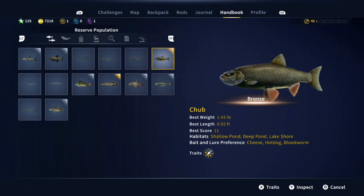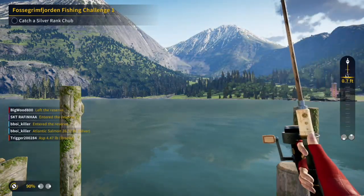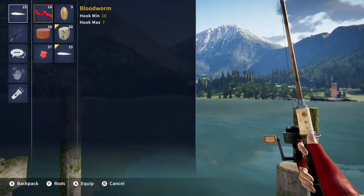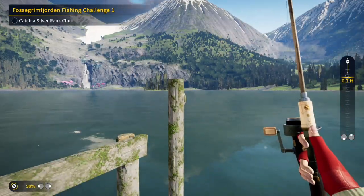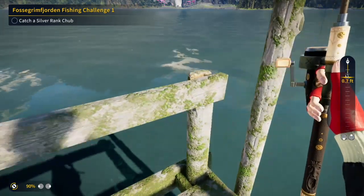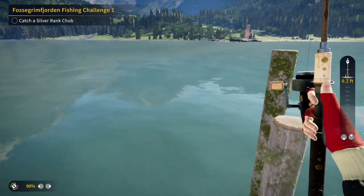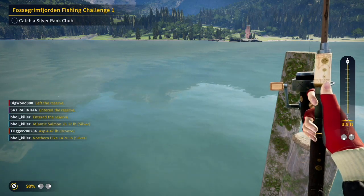We are going to find out what chubs eat. Cheese — we like cheese. Not sure what size hook I have, but I think it's probably the same as I was using on the last fishing challenge.